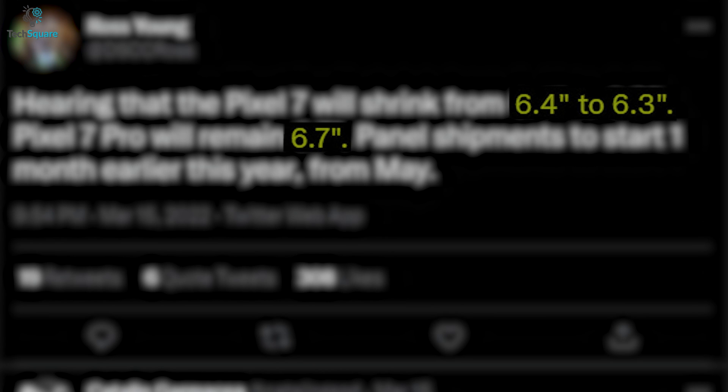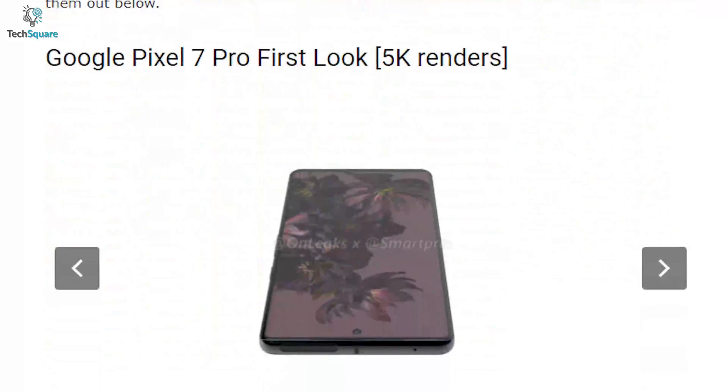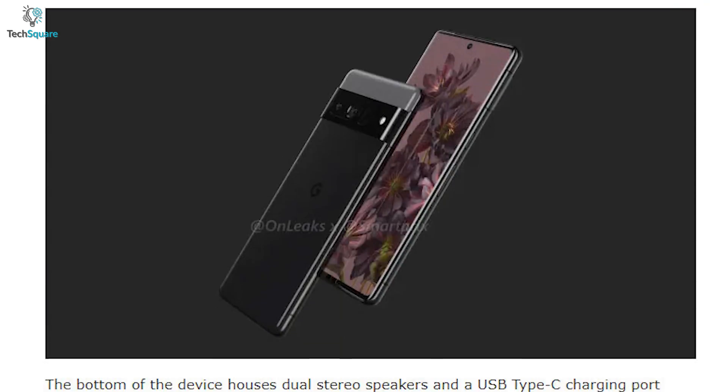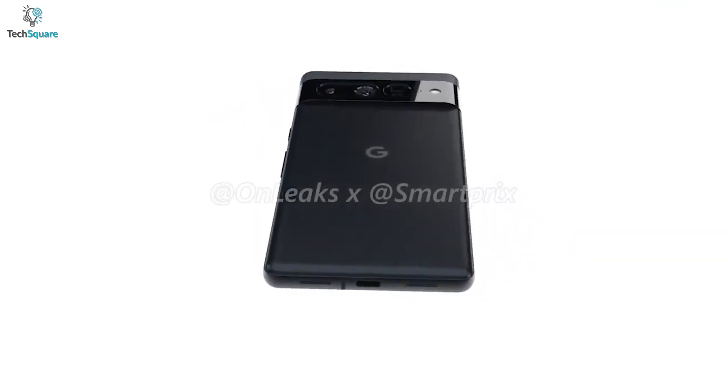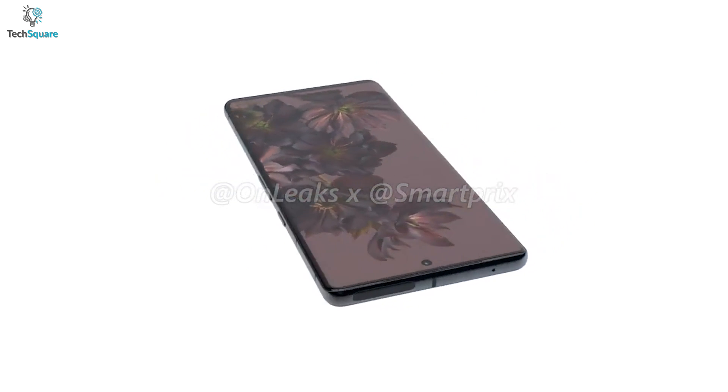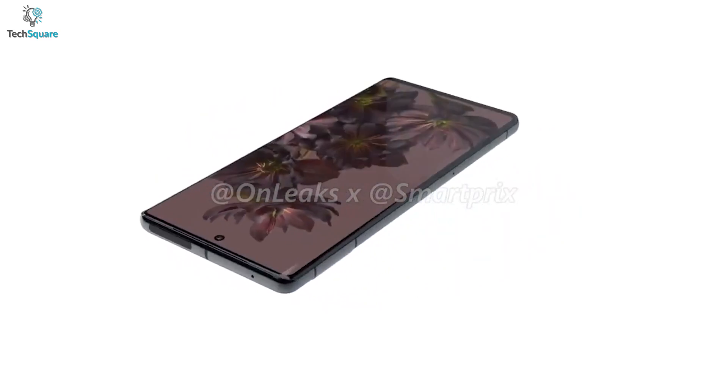The Pixel 7 Pro will remain at 6.7 inches. A reliable site called SmartPrix posted some rendered photos showing a 360-degree view of the Pixel 7 Pro, and also posted a video which you can find on their YouTube channel. Leaks also indicate that the Pixel 7 Pro could feature a single punch-hole selfie camera.